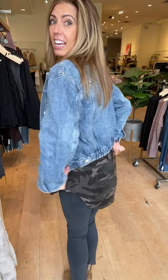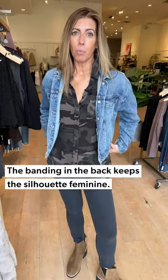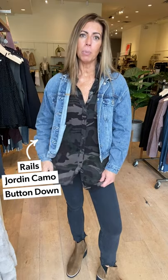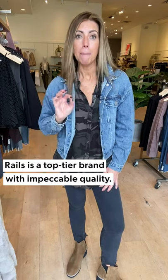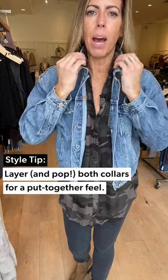Another fun thing about this jacket — check out the back. It's got a little bit of banding here that is elastic, which gives you that oversized boyfriend feel yet keeps it feminine because it pulls in a little bit — so fun and adaptable to all body types. This jacket is by Pistola. I layered underneath it this great camel blouse from Rails, one of our top-tier brands with impeccable quality. It's a basic button-down, and button-down shirting is part of your fall hit list. I like to layer my collars and pop both of them for a more elevated look.